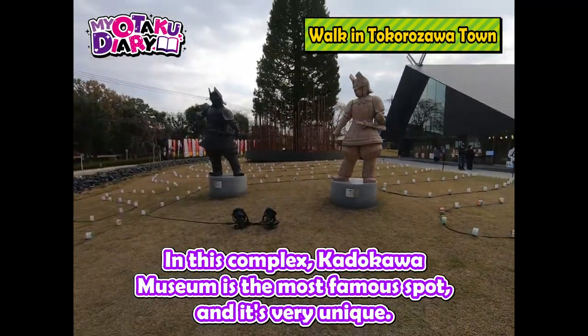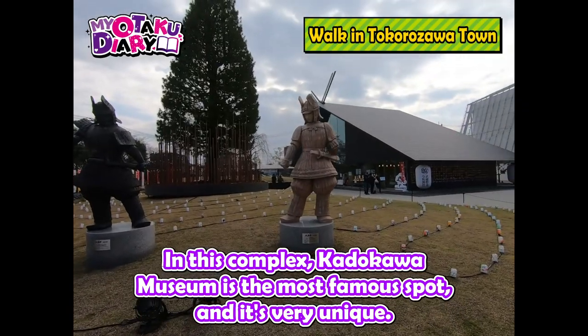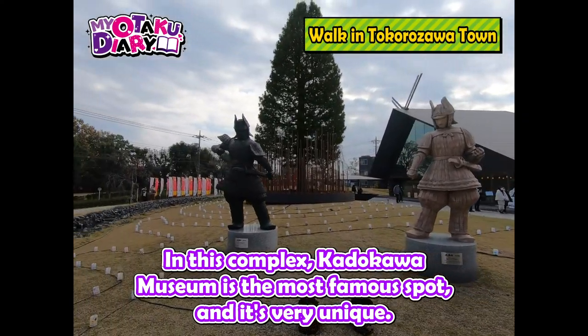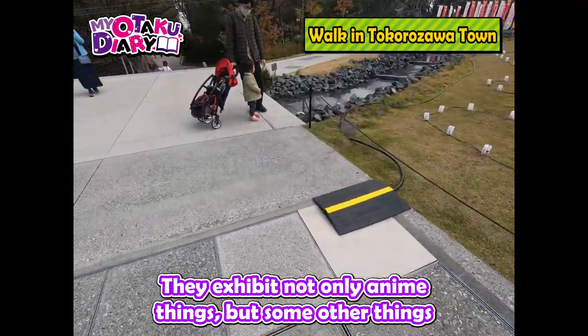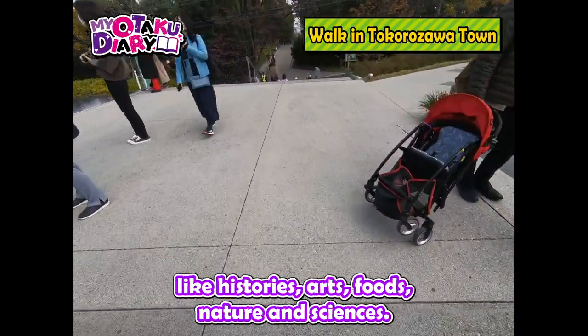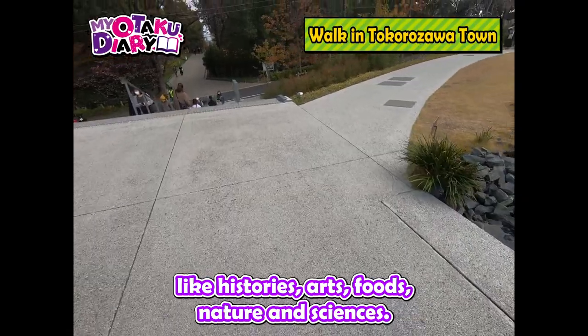In this complex, Kadokawa Museum is the most famous spot and it's very unique. They exhibit not only anime things, but some other things like history, arts, food, nature and sciences.